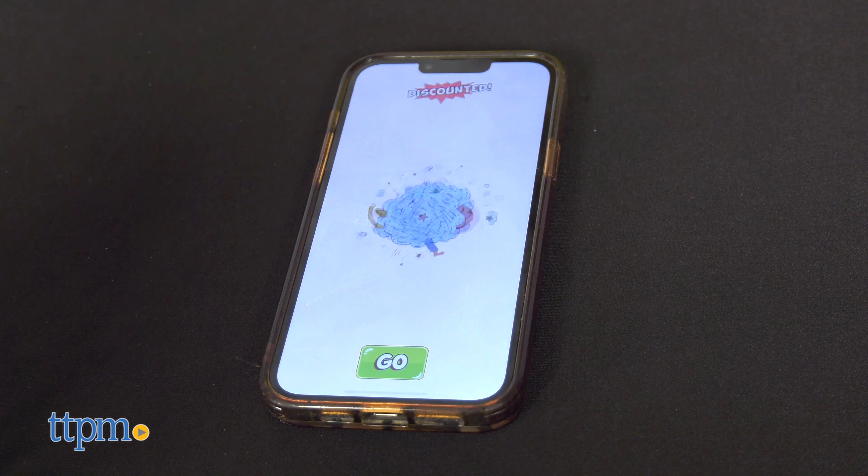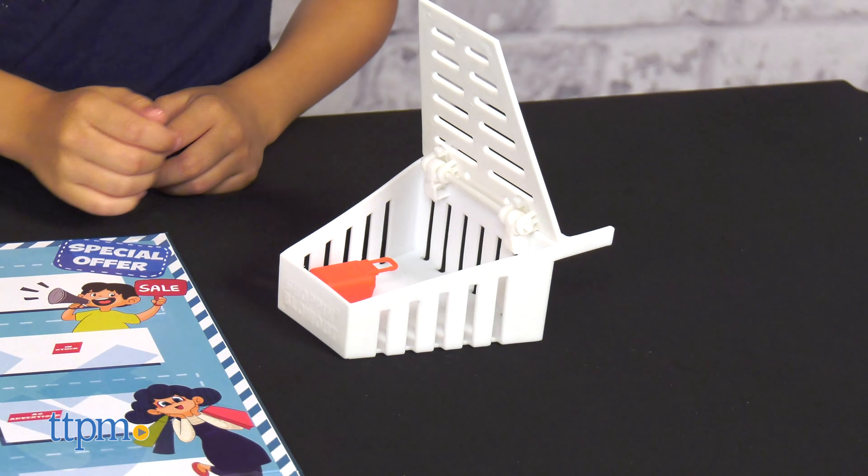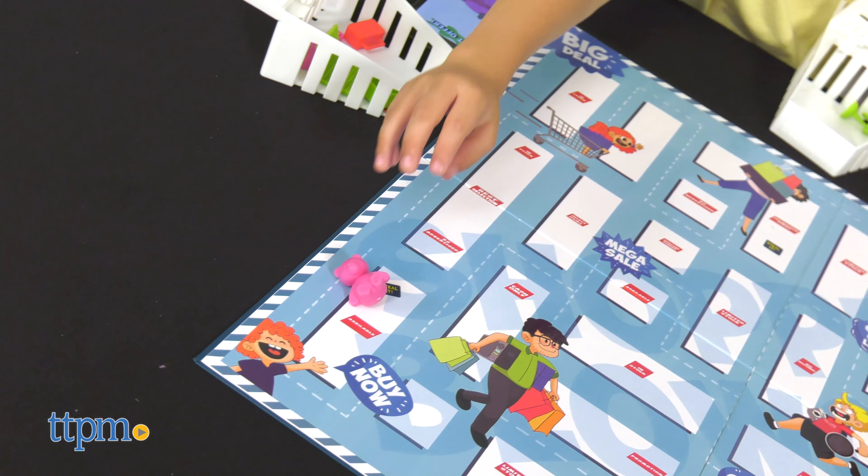In this game, players stand head-to-head and try to grab the item in the store faster than anybody else. Use the board, include the items, and the app to play the game.